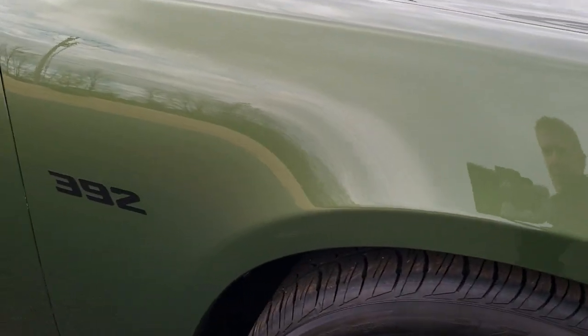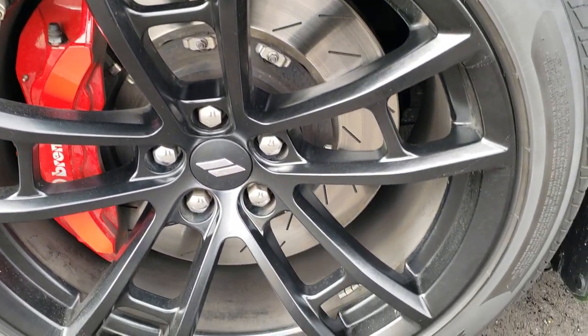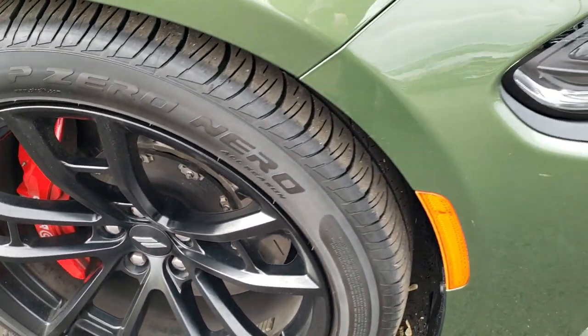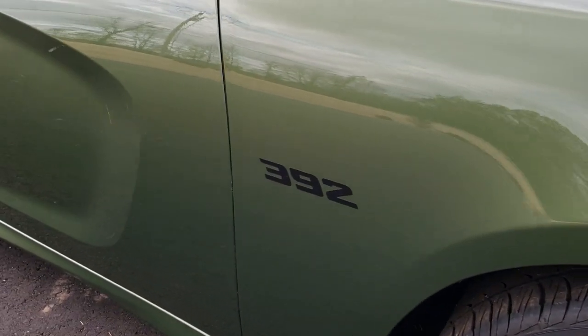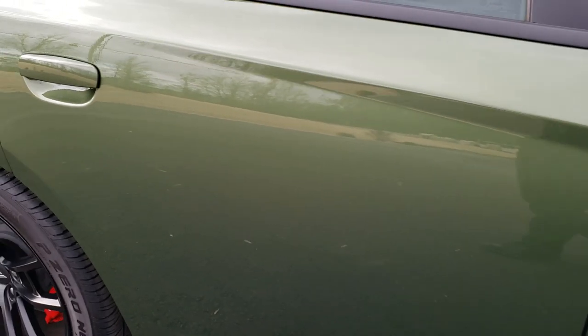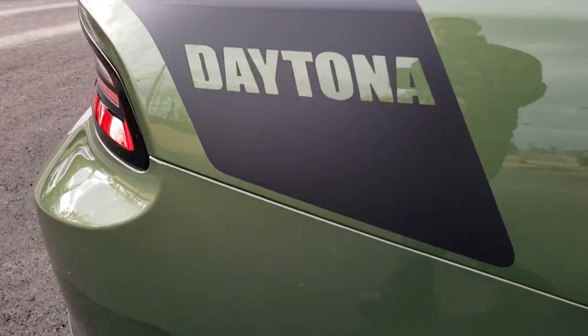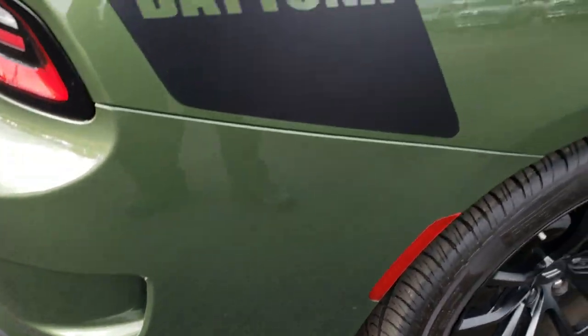Passenger side fender is in excellent shape. Those are just 392 decals on the side, so if you didn't like them, you could always take them off. No scuffs or scrapes on the passenger rim. As you go down this side of the car, you can see just how clean the body is, how reflective and mirror-like that paint is. We take these HD videos so if you are far away, or even close by and just cannot make the trip down, you can still see the car, hear the car, and have confidence in the vehicle before you even get here.